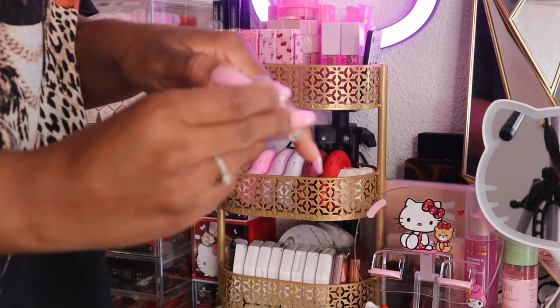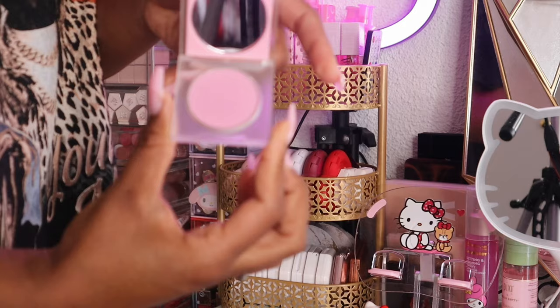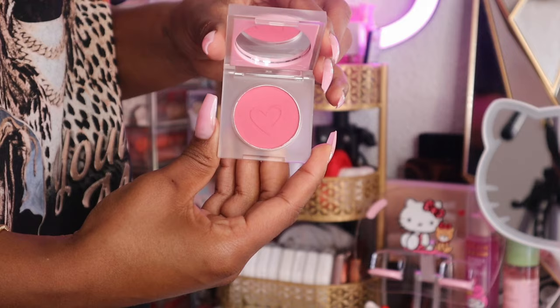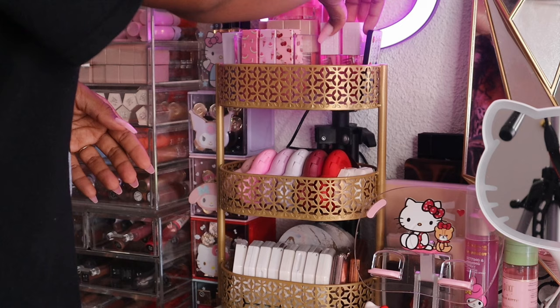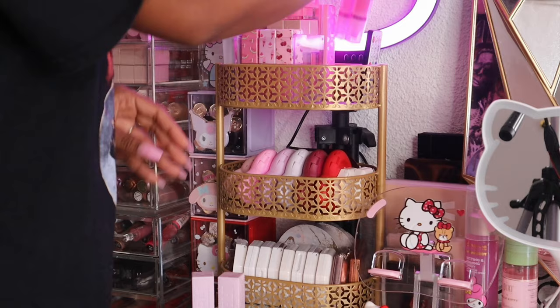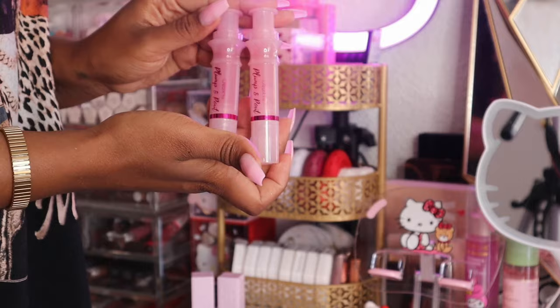I have some blushes — I love their packaging. I have the shades My Favorite and Vibing With You. Behind that I have two Lifter Plump glosses in Hot Honey and Pink Sting. I also have some lip plumpers from Beauty Creations that I really like — the shades Legally Hot and Pink Lemonade.